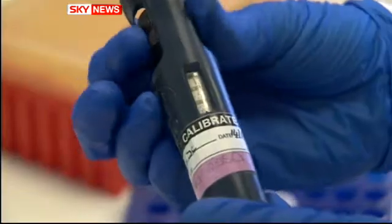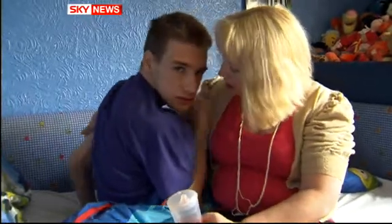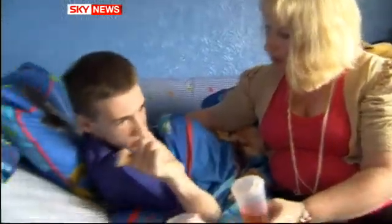They could then apply for ethical approval to implant one of the embryos into an affected mother and allow her to have a healthy child.